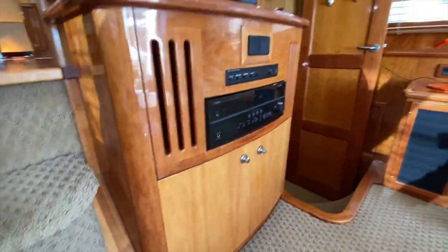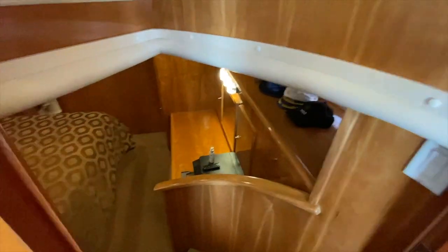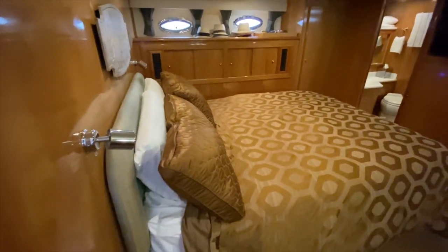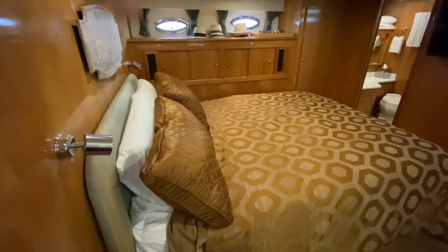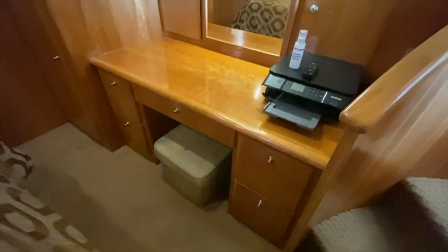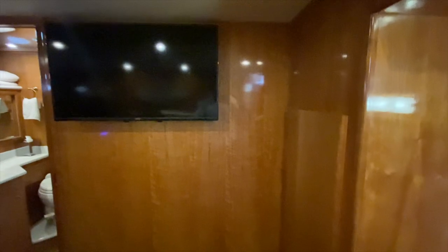I'm going to take you down to the master cabin. A couple of nice easy steps down to this private master cabin that is the full beam of the vessel midship. Really amazing amount of carpentry and woodwork. We have a nice center-located queen berth here, a full vanity off to the starboard side, nice storage throughout, opening hatches, great lighting, and a nice large flat screen television at the foot of the bed. We have a hanging locker closet.